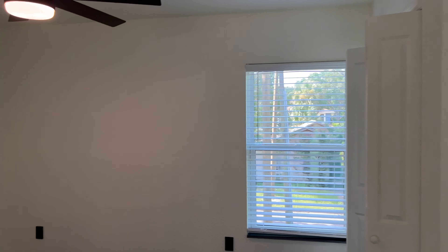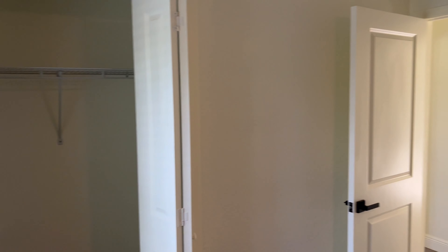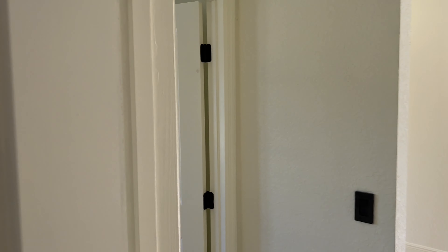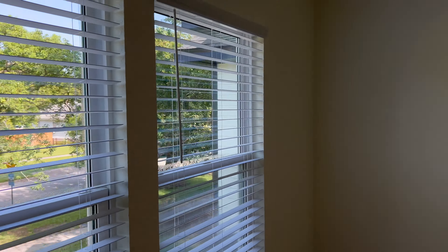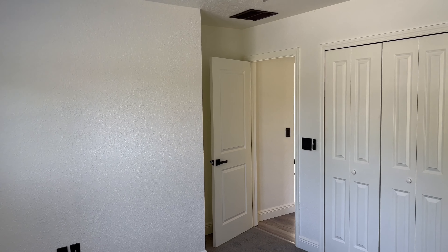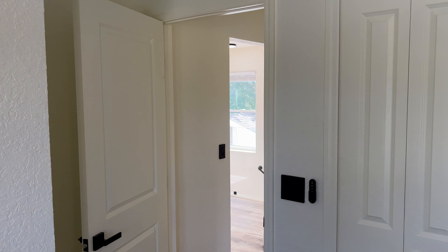Both guest bedrooms are here. Bedroom one — not bad in terms of size, the window faces the side of the home, decent size closet there. Bedroom number two is directly to the left of bedroom number one — this one's a little bit bigger. You can see double windows facing the front of the home. I believe this bedroom and the primary both face the front of the home. This closet's also a little bit bigger.